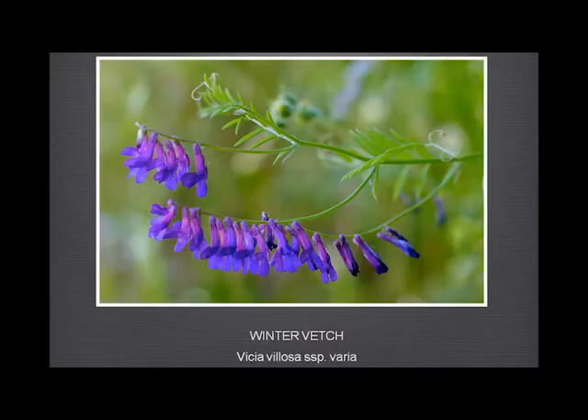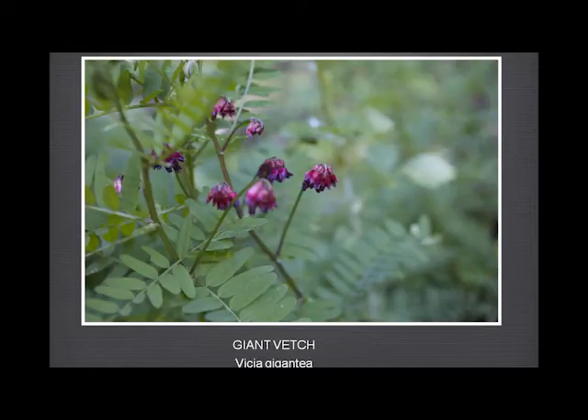The winter vetch is one of the most misnamed plants we have. I had no idea why it's called winter vetch, because it doesn't flower in the winter — it flowers in the summer, or late spring/early summer. There's a relative that is rather hairier at the base of the flowers, but this is the only one we have at Garland Ranch, as far as I know.